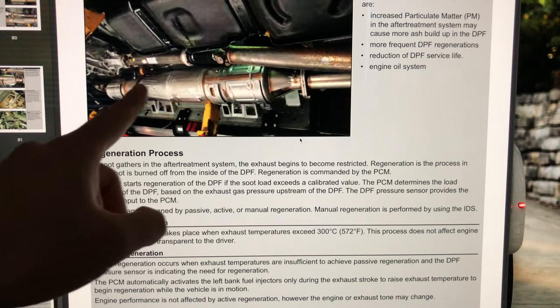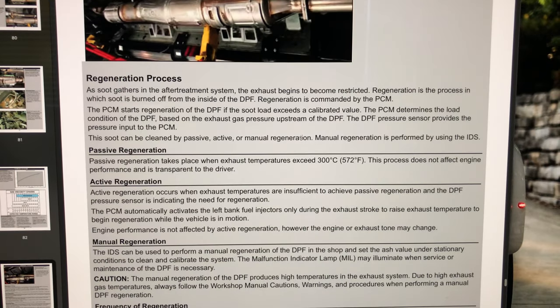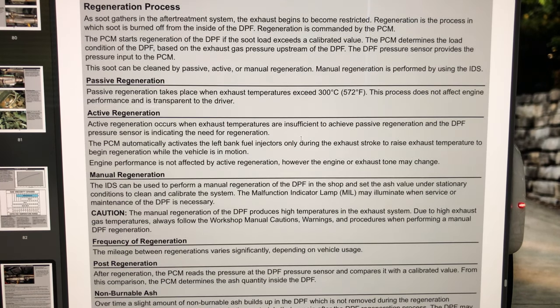As soot gathers in the aftertreatment system, the exhaust begins to become restricted. To help clean your exhaust, it has to go through regeneration. There are three basic types of regeneration: passive, active, and manual.